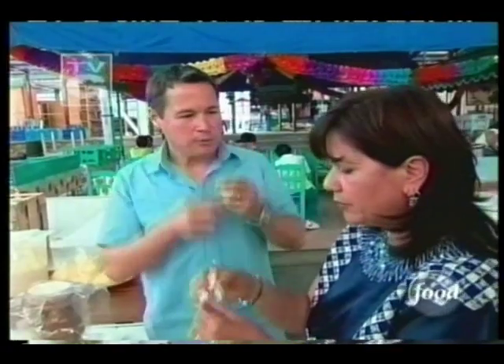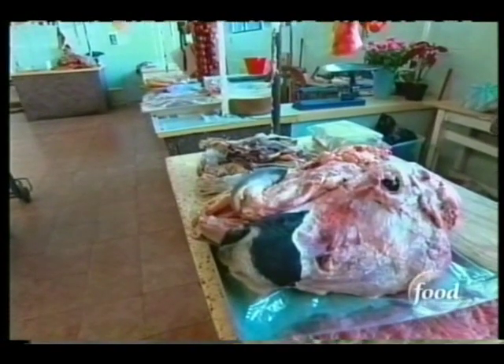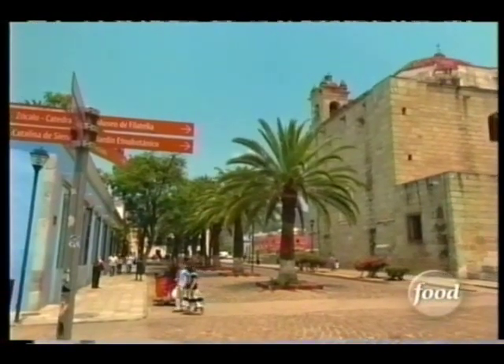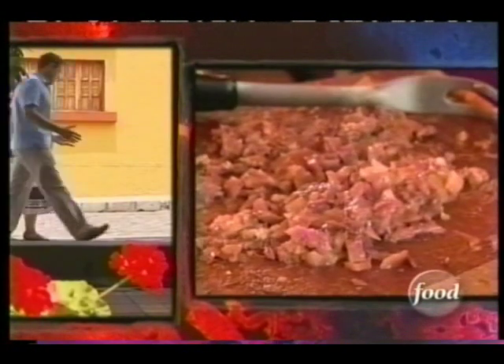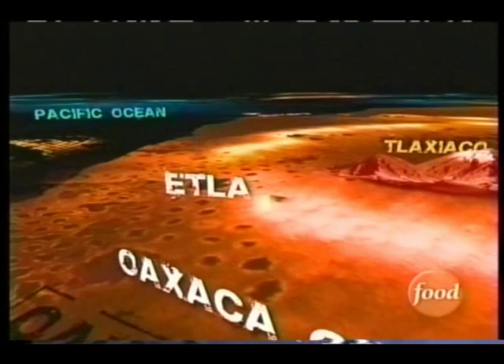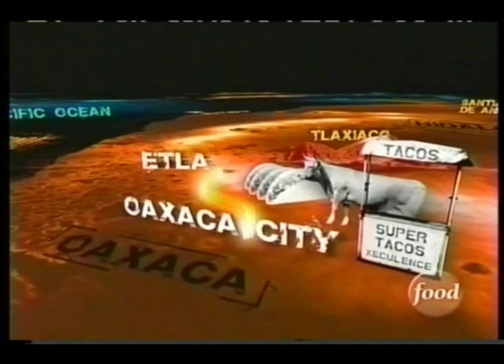Susana and I spend the morning eating at the Etla Market outside of Oaxaca City. And believe it or not, it's the cow's head in the meat section that's keeping my appetite alive. It is the main ingredient for tacos de la cabeza, otherwise known as head tacos. This uniquely Mexican dish is popular throughout the whole country. But back in Oaxaca City, there's this little sidewalk stand that's kind of like the holy grail for head tacos.